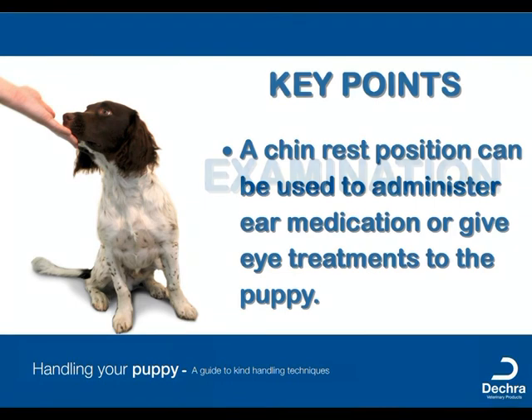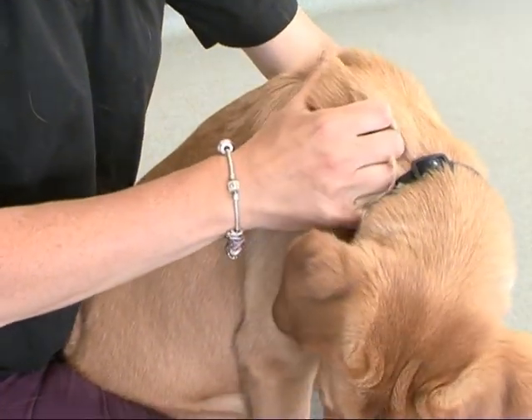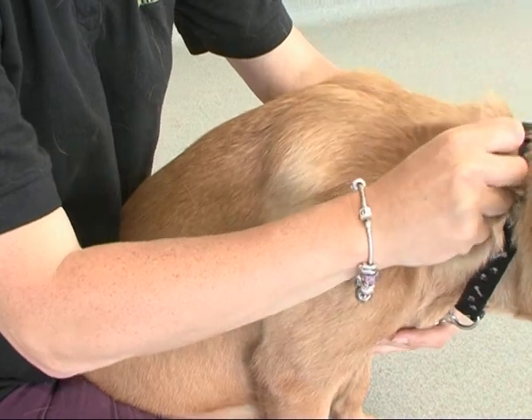A puppy must have foundation blocks in place of kind hands before being asked to be examined. Puppies should be examined as often as possible, ideally daily for very short periods of time until this is built up to be done every few days.